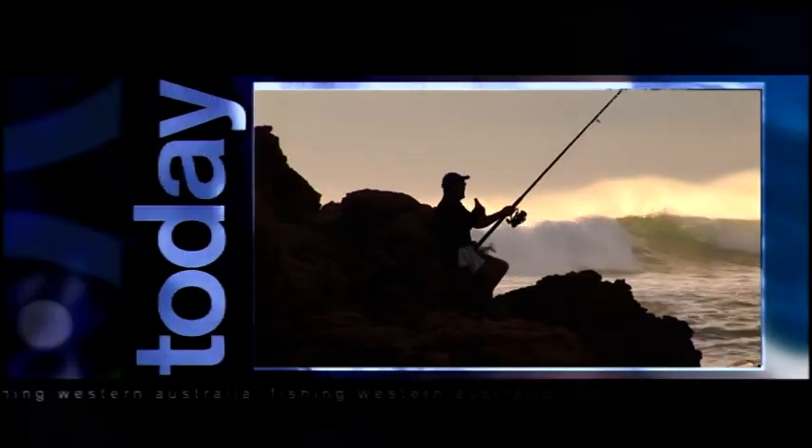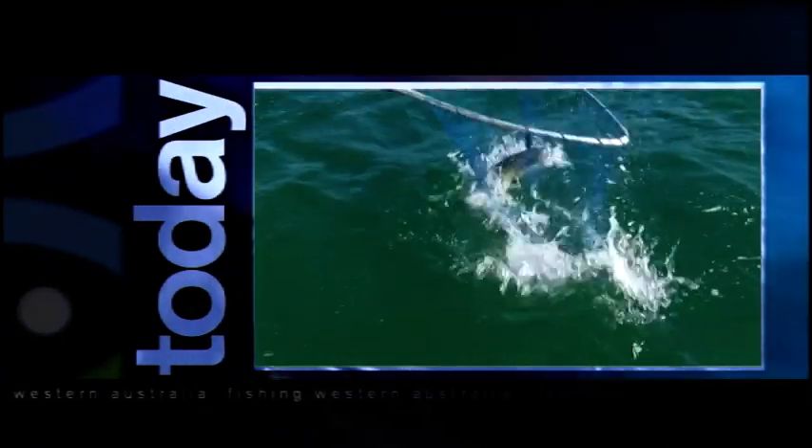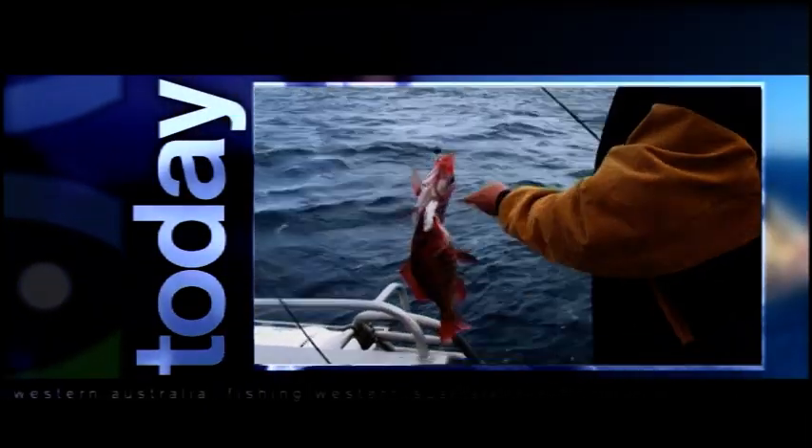Let's have a look at what's coming up. This show is all about Kalbarri, starting with the best tailor session you're ever likely to have. Back to the furious slab of greenback. After that, we're going drift baiting for so many different species, we lost count.